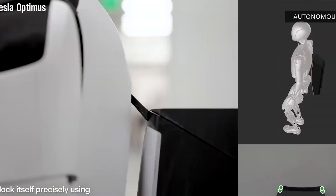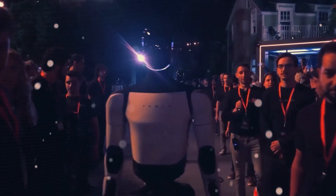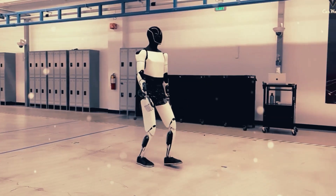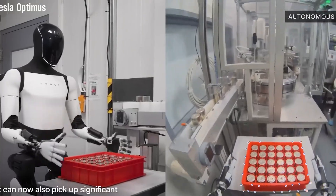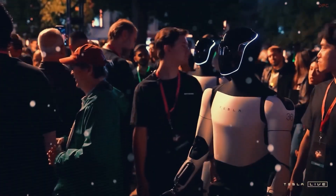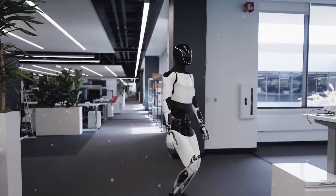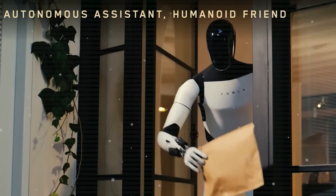It doesn't just walk upright like a human — it now features a 22 degree of freedom hand that's already in production, can recharge itself without any human input, and most impressively, it learns like a human. We're not talking about traditional pre-programmed responses. This is real-time learning. What stands out is that Tesla isn't just building a robot to do chores — they're laying the groundwork for a fully intelligent robotic workforce.